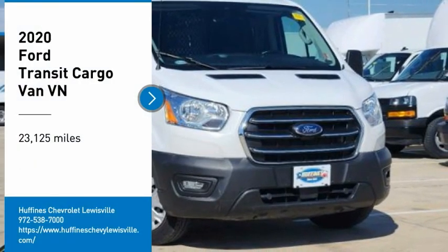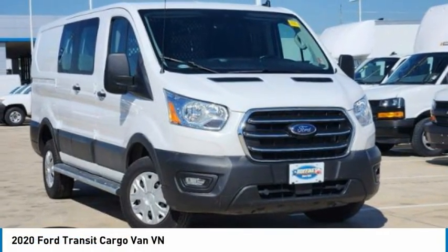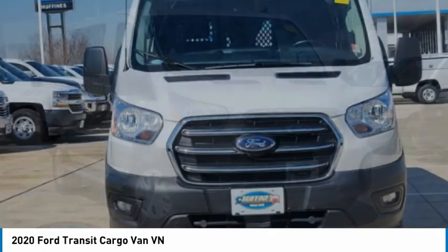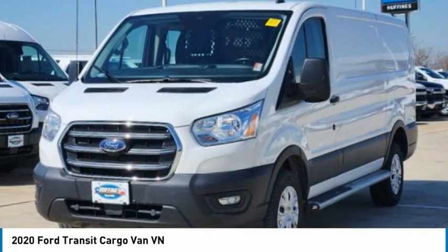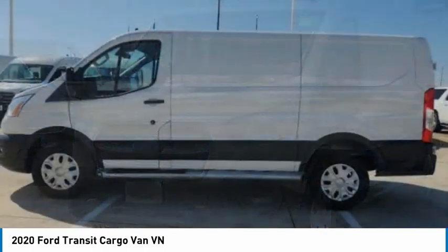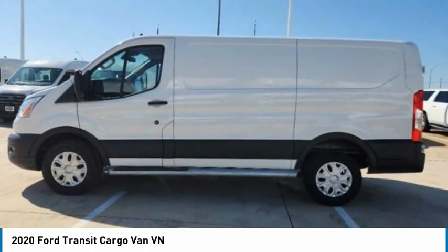Looking for the right vehicle? Check out the 2020 Transit 250. The Transit 250 comes in numerous configurations, impressive payload, and towing capacities. It is comfortable and easy to drive.